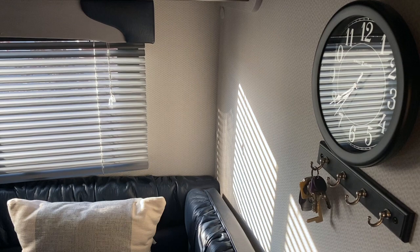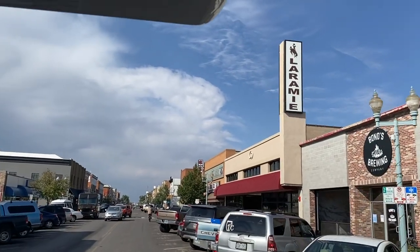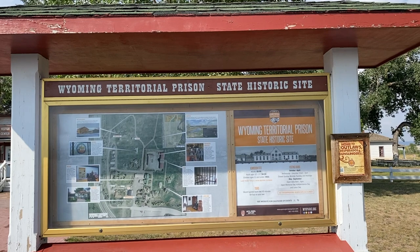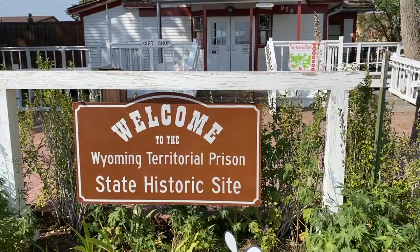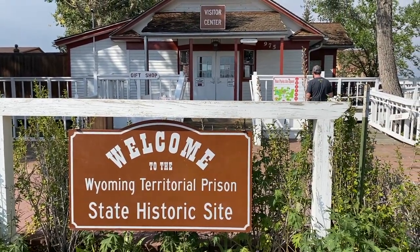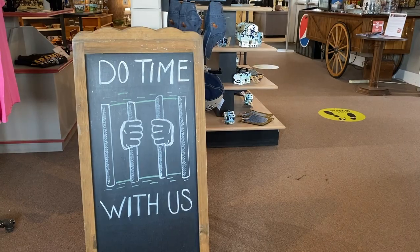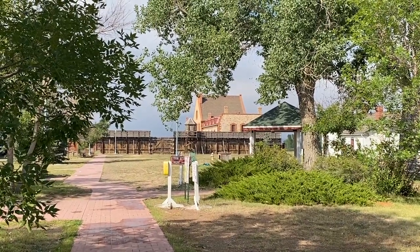With clearer weather the next morning, we set out to explore the town. Right around the corner from the campground is the Wyoming Territorial Prison. It was built in 1872, long before Wyoming was even a state. It's also the only prison to ever hold the notorious outlaw Butch Cassidy. We unfortunately arrived too late to take a tour, but you can catch a glimpse of the historic building off in the distance.